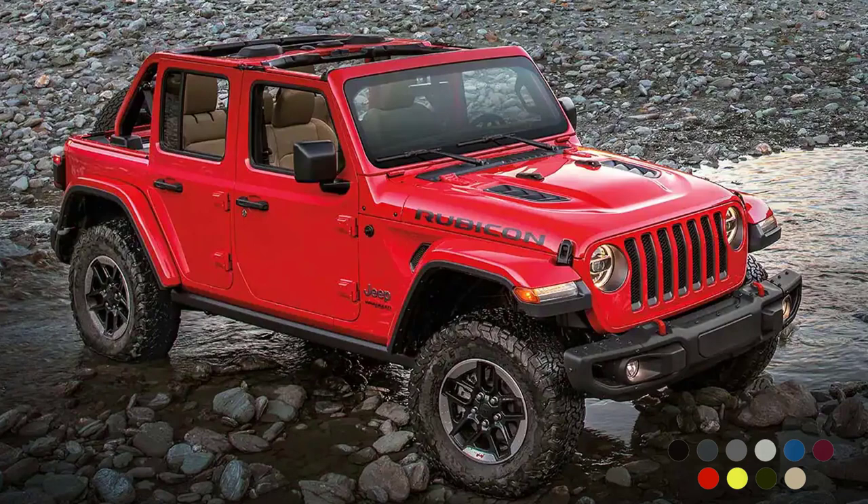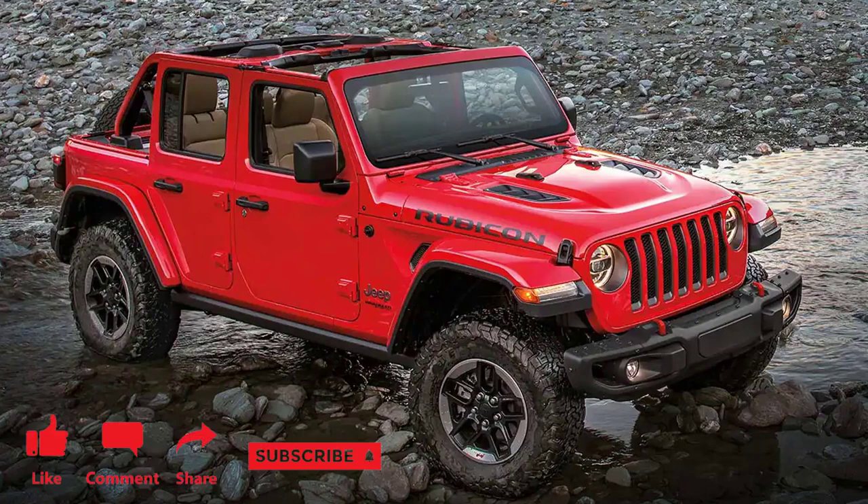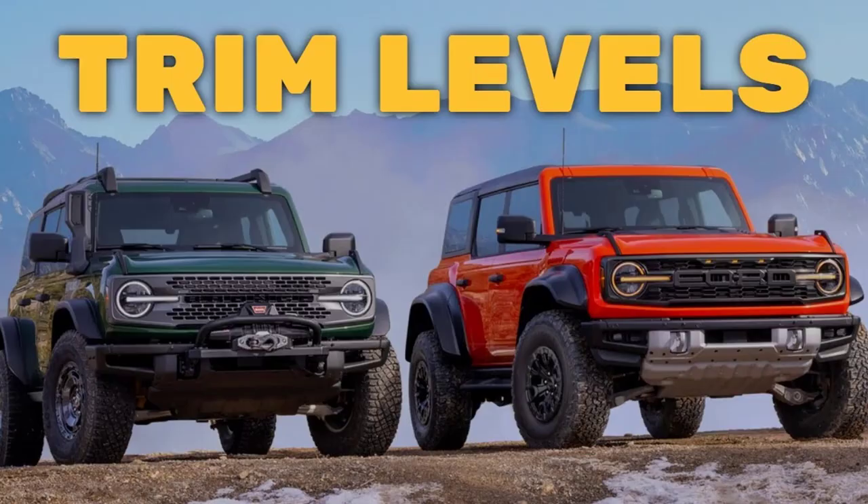Before I do, however, I just want to remind you that if you find this video helpful, informative, or entertaining, please like, share, and subscribe to my channel. And real quick before I get started, I just want to remind you to take a look at my 2022 Ford Bronco trim levels video. I've put the link in the description below.